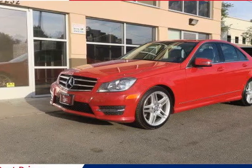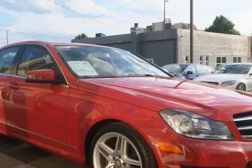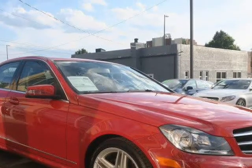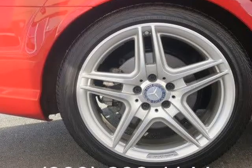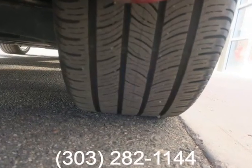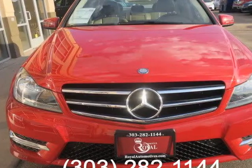This 2014 Mercedes-Benz C-Class is brought to you by Royal Automotive. This 2014 Mercedes-Benz C300 has a clean Carfax report and comes nicely equipped with 17-inch alloy wheels, LED running lamps, automatic headlights and wipers, auto-dimming rearview and driver-side mirrors, and a sunroof.